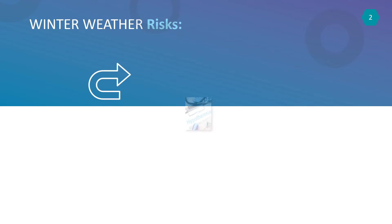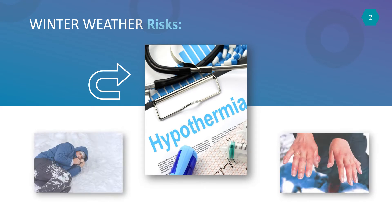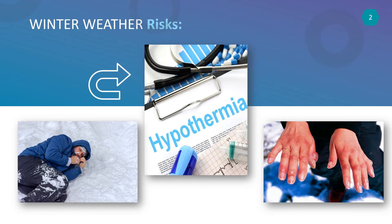The second biggest winter weather risk is hypothermia. Anyone can catch hypothermia and it can be deadly. Hypothermia is no laughing matter — it's a medical emergency that occurs when your body loses heat faster than it can produce it. Most people get hypothermia from exposure to cold winter temperatures or water.